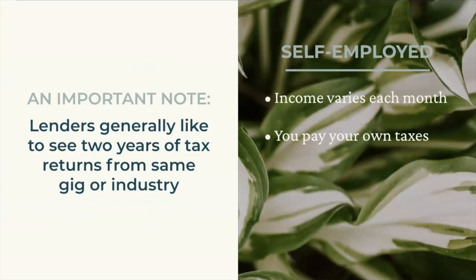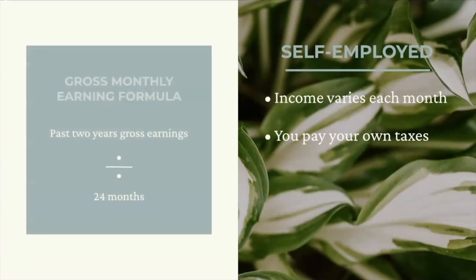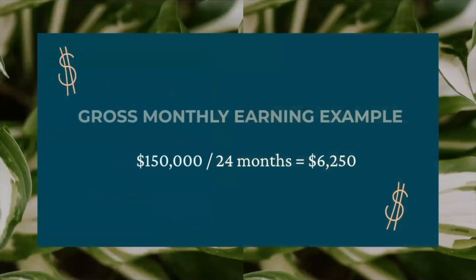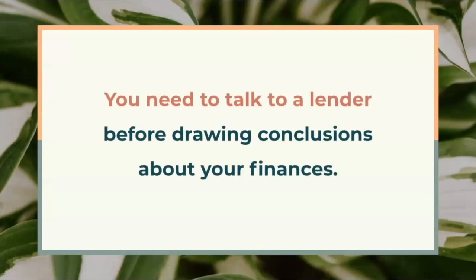Lenders generally like to see at least two years of tax returns coming from the same gig or industry. Lenders use these two years of income to calculate your gross monthly income by adding up what you earned over the past two years and dividing by 24 months. For example, if you earned $150,000 total over the past two years — roughly $75,000 per year — lenders will divide $150,000 by 24 months to get your gross monthly income of $6,250. Some lenders will be able to use just one year of your taxes if your credit score is high enough. I encourage you to talk to a lender before coming to conclusions on your own — it's easy to get discouraged by the rules, but you might be surprised what you learn.